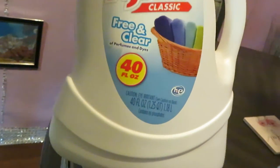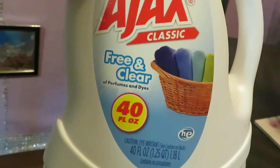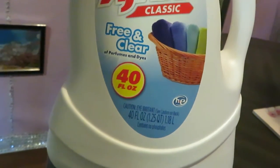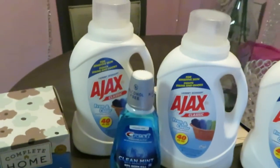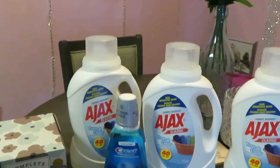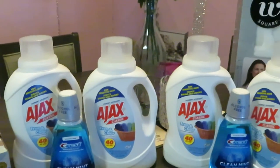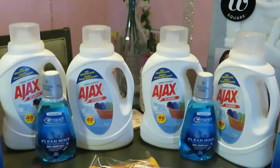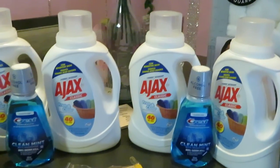They also have Ajax — this is the Ajax 40-fluid-ounce. I got the Free and Clear, but they have other varieties. They have these on sale for 99 cents — you cannot beat that. At my store they only allow four, so I just grabbed four to be fair so other people can come and grab some too.